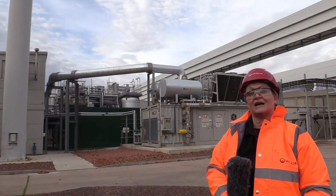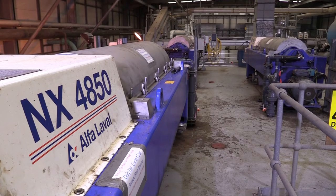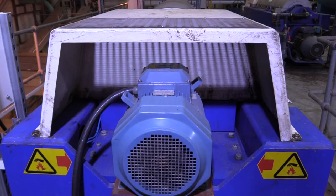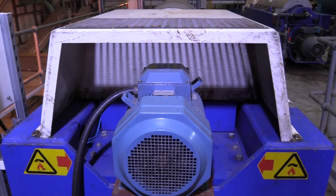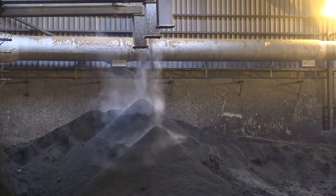Once the sludge has been through the thermal hydrolysis process it comes out of the digesters and is then centrifuged to spin out as much water as possible to produce what we call cake. Lorries come in, remove the cake and take it to farmers' fields where it gets spread on the land.